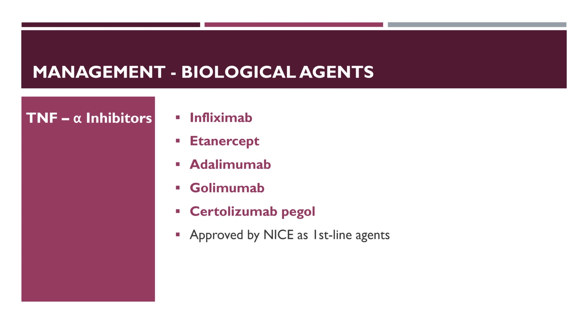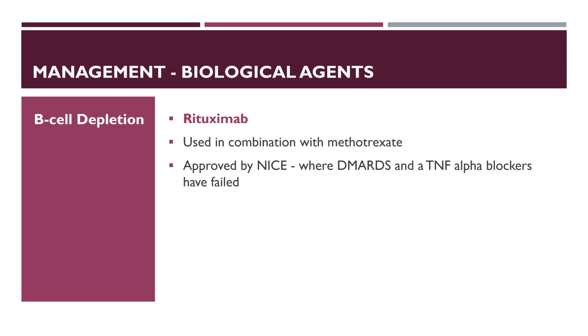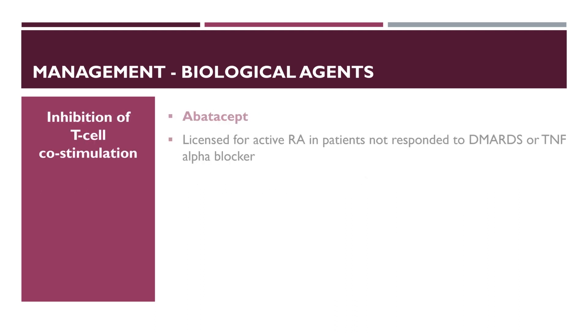Where methotrexate is contraindicated, TNF-alpha inhibitors can be used as monotherapy. Clinical response can be striking with improved function and health outcomes, although response may be inadequate and unsustained in some patients. B-cell depletion by rituximab is used in combination with methotrexate and is approved by NICE for severe active rheumatoid arthritis where DMARDs and TNF-alpha blockers have failed. Interleukin-6 inhibition by tocilizumab is also approved in combination with methotrexate where TNF-alpha blockers have failed or are contraindicated; monitor for hypercholesterolaemia. Inhibition of T-cell co-stimulation by abatacept is also licensed for active rheumatoid arthritis where patients have not responded to DMARDs or TNF-alpha blockers.